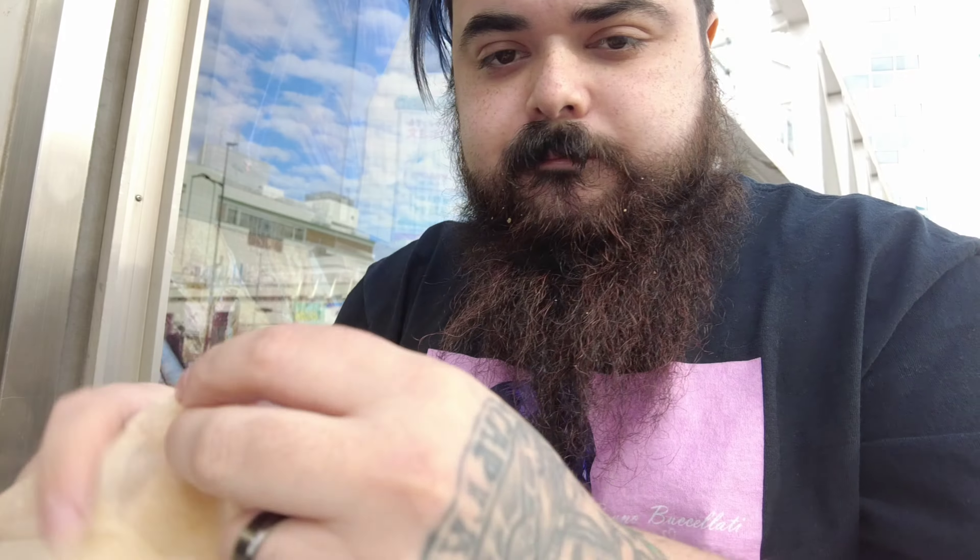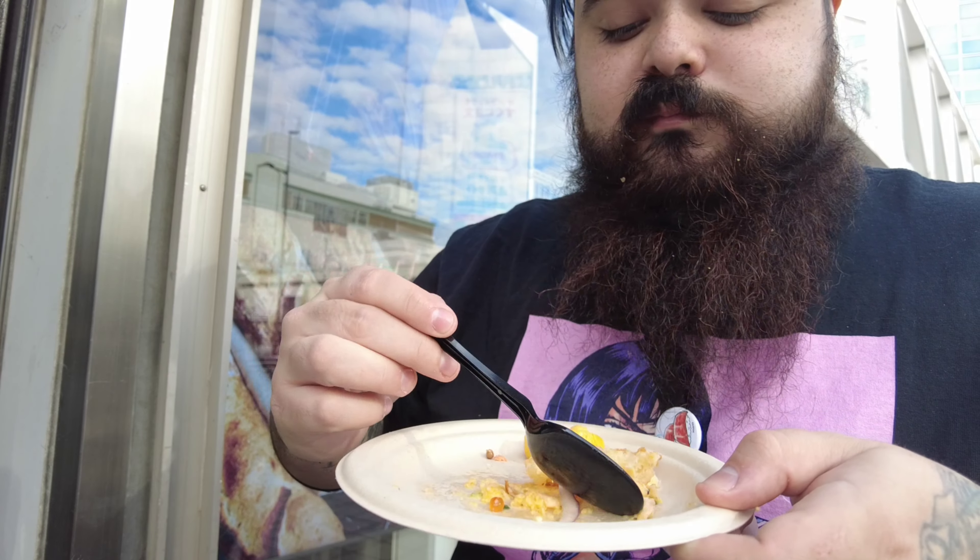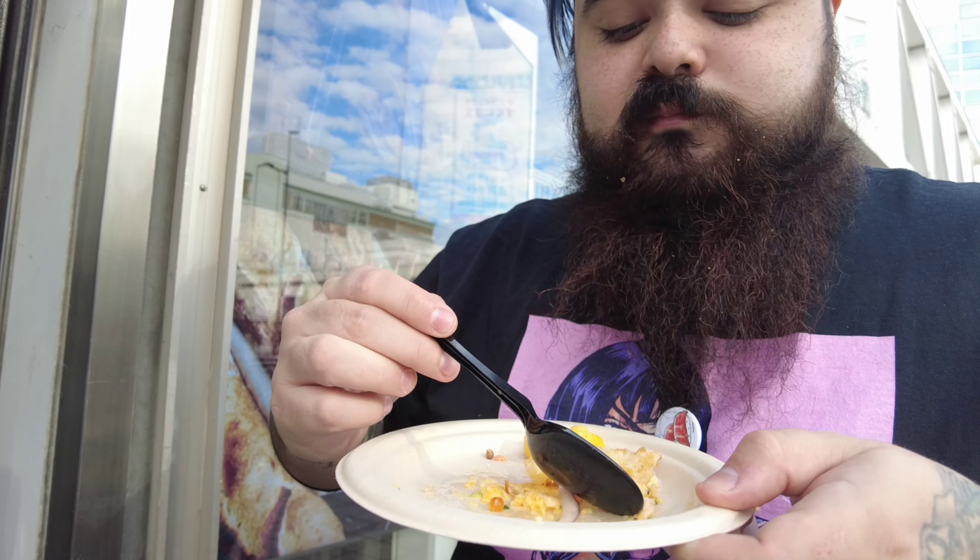Oh, that's the tater tots! I'm so happy they included this little spoon so that you can scoop up everything that fell. Super worth it — so if you're up by Shinjuku station, stop by Egg Slut, you won't regret it.